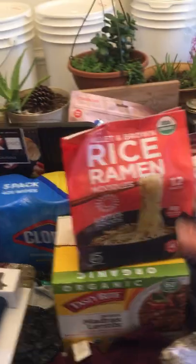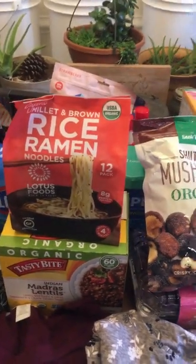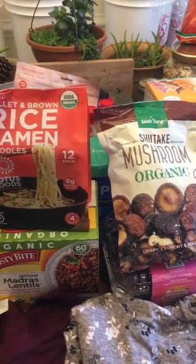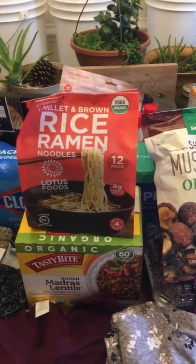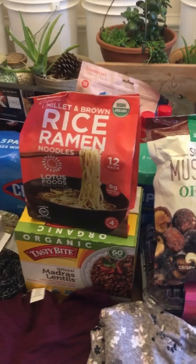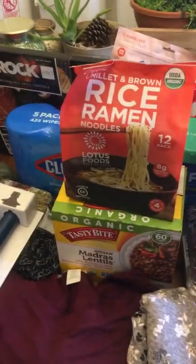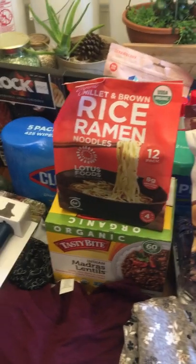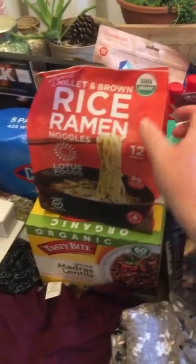My husband is watching his weight right now — he's trying to lose 80 pounds in six months to qualify for a job. He's really into Japanese culture and we really like ramen in this house. This one is made with millet and brown rice, so we went ahead and got this for him to take to work.